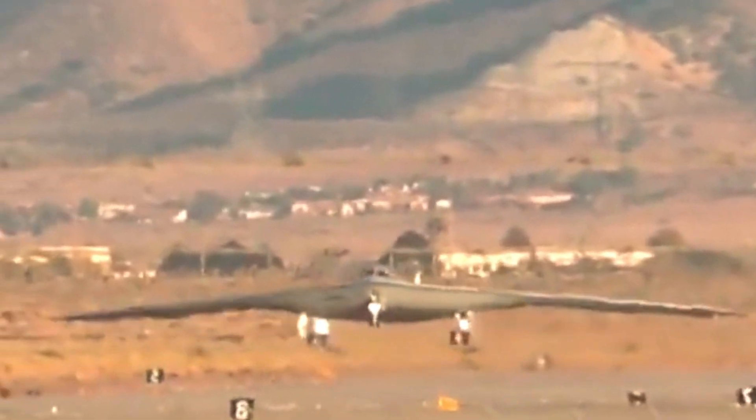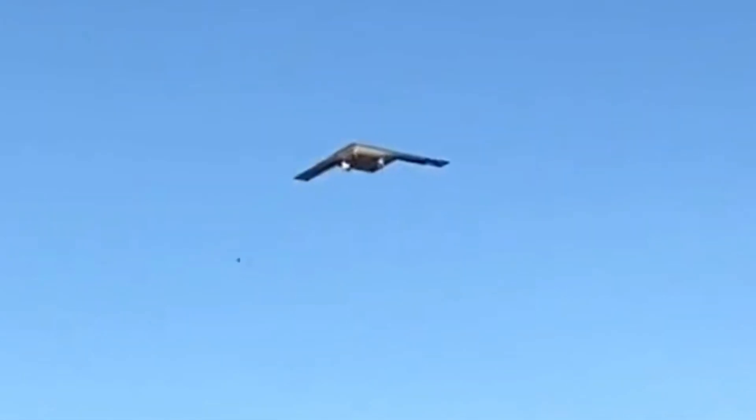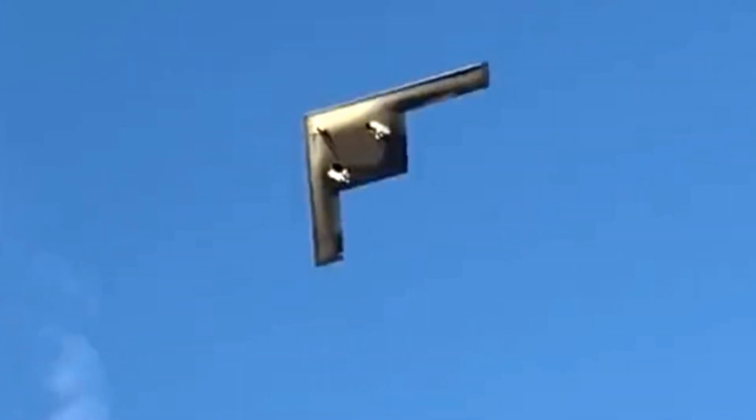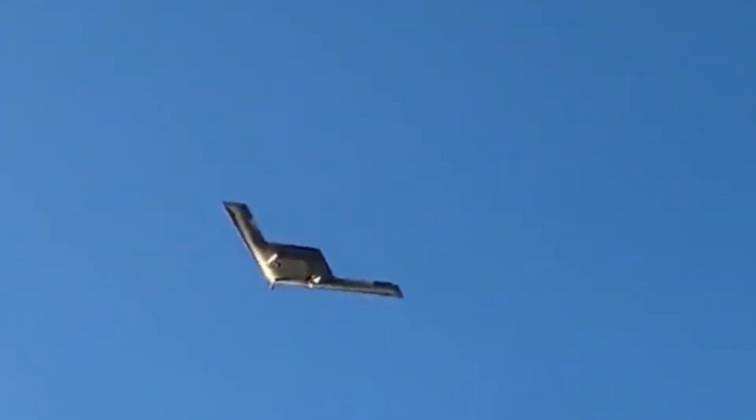The B-21 Raider will be operated by the United States Air Force from existing air bases, such as Dyess Air Force Base in Texas, Ellsworth Air Force Base in South Dakota, and Whiteman Air Force Base in Missouri. This aircraft is expected to enter full service in 2030.